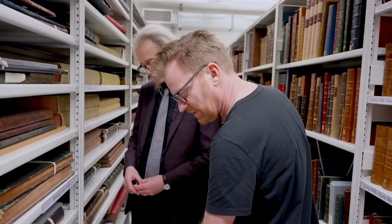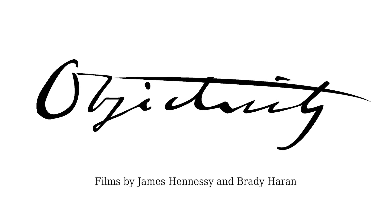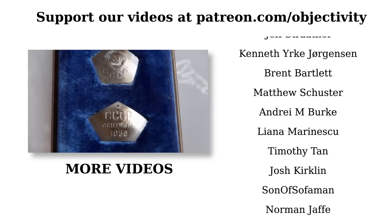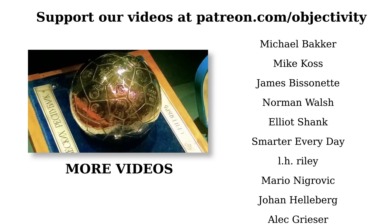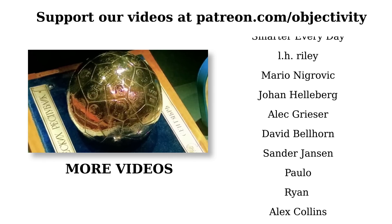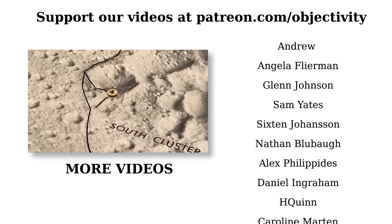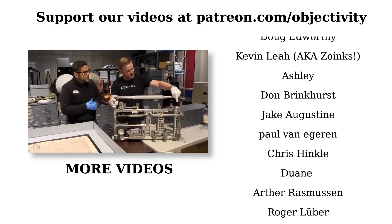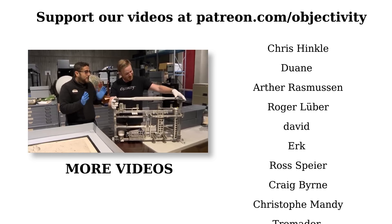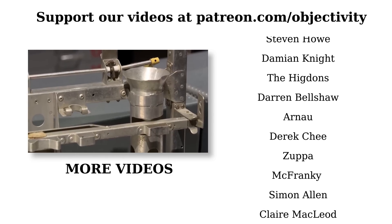We wouldn't be able to make Objectivity videos without the support of our patrons. You'll see some of their names on the screen at the moment. A huge thanks to them. Go to patreon.com/objectivity if you'd like to join them. In addition to helping us make these films, you'll also get access to some behind-the-scenes stuff: pictures, videos, lots of bonus material.